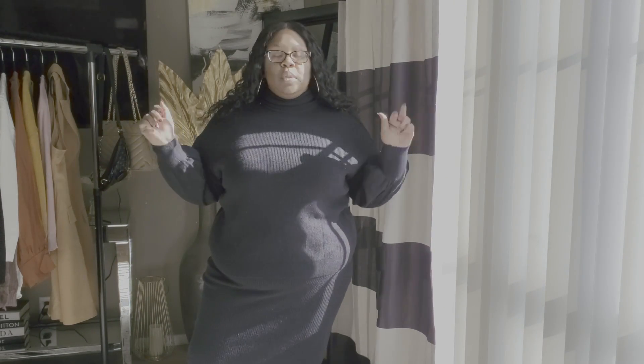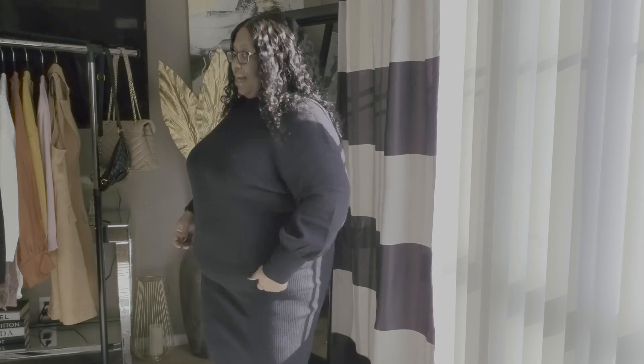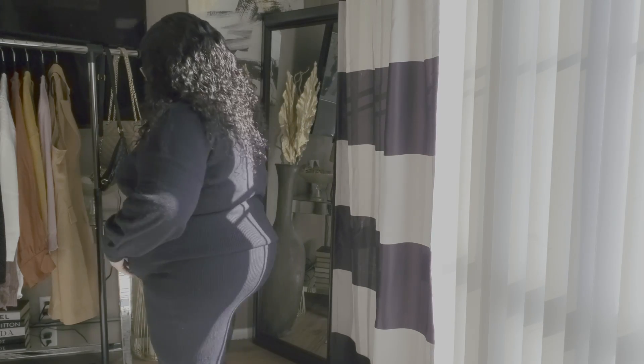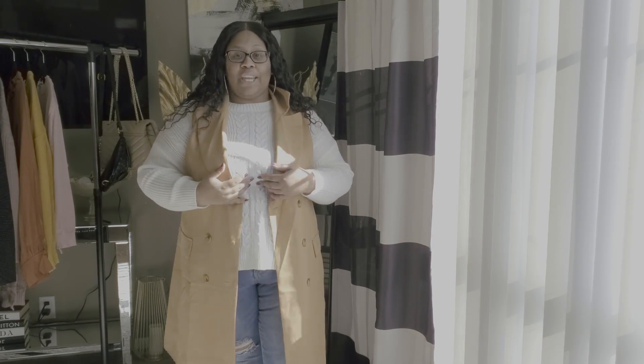This is in a size 2X — it only comes in 0X, 1X, and 2X, so 2X is the biggest size available. It's a two-piece and I really love it. You can wear it anywhere — to dinner, to the movies, to Mars if you want to be cute there! Let me show you guys the back. It's very long and the skirt has a thick band on it. I really really like this!